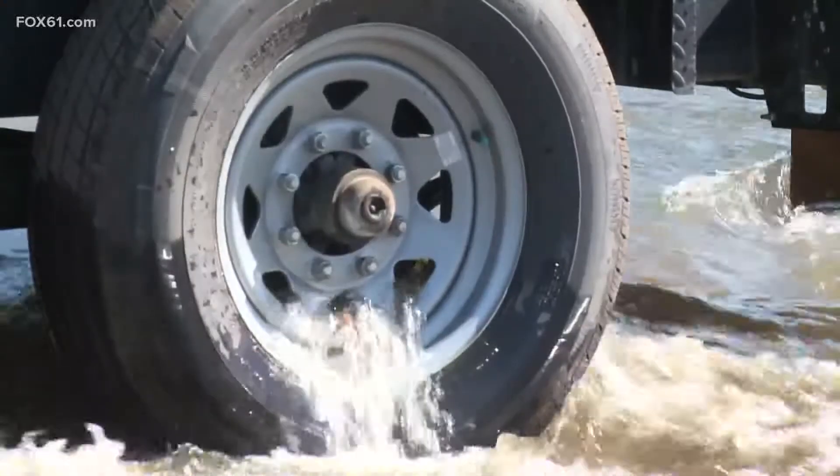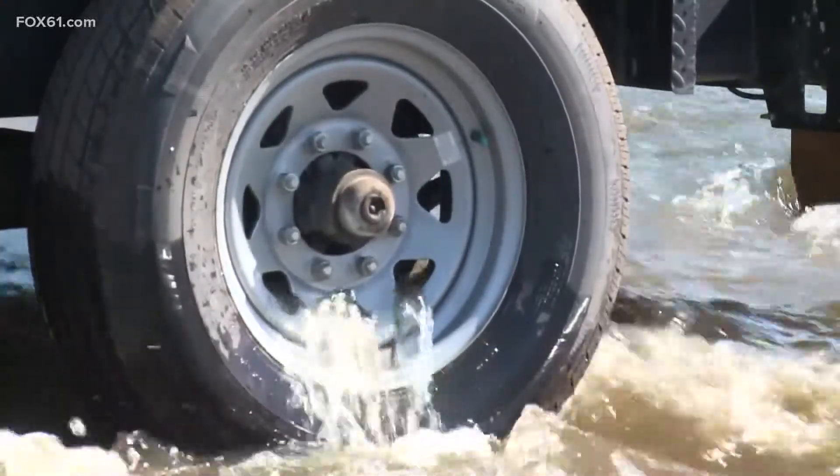So you guys were like stranded. You were cut off. Pretty much. The power of water — it's literally overwhelming our infrastructure.